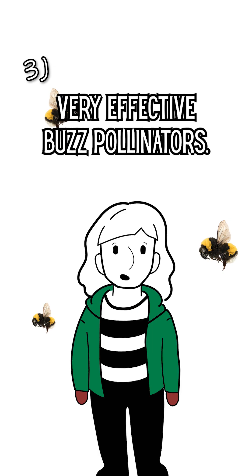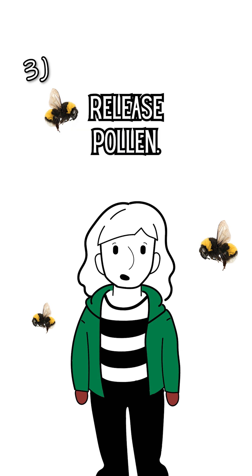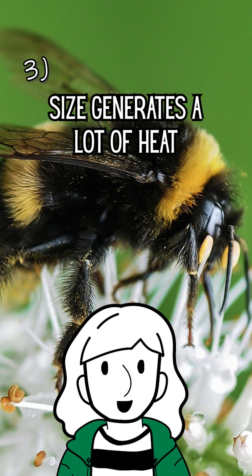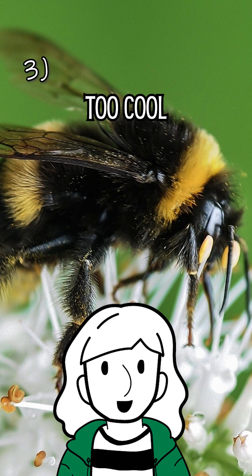They are very effective buzz pollinators. Their wings beat hundreds of times per second, which vibrates the flowers, making them release pollen. And their large size generates a lot of heat, so they can fly earlier and later in the day when it's too cool for other bees.